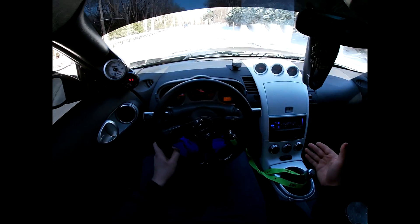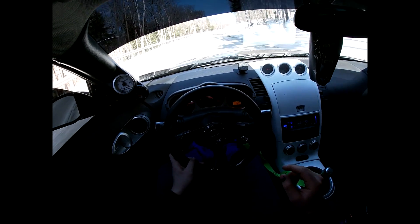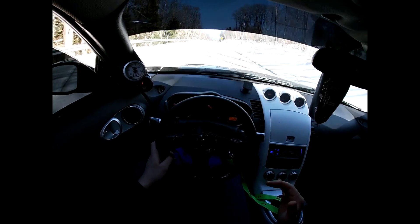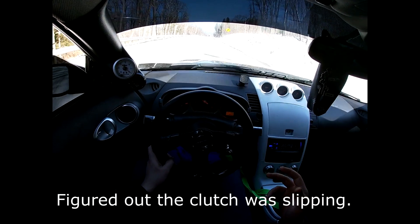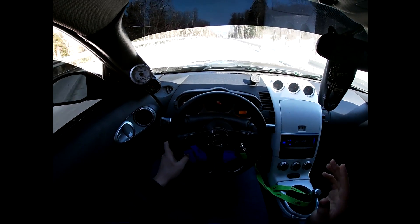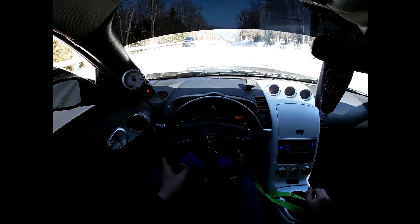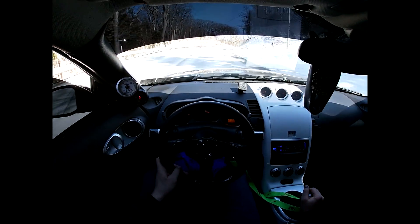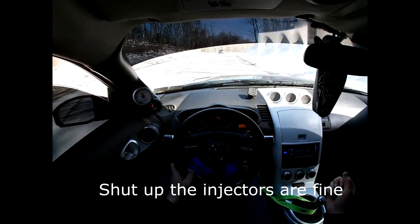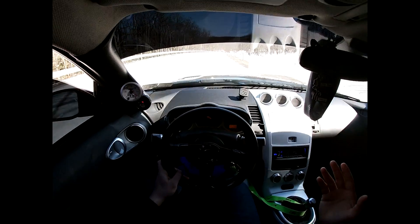So I'm driving, I have it in sixth gear going up a hill, giving it maybe 25% throttle, and the car started jerking. Smells like a fire. I'm gonna pull over when I get a chance and pop the hood. I don't know if my injectors are getting clogged to the point where it's misfiring really bad or what's going on.